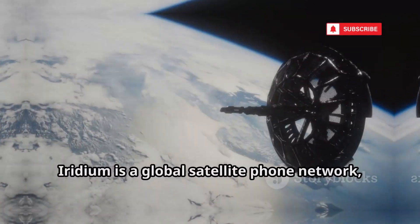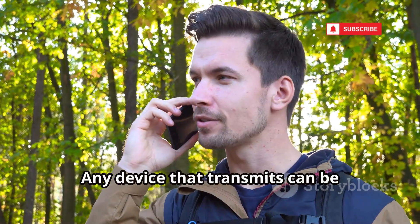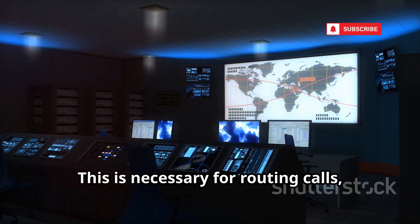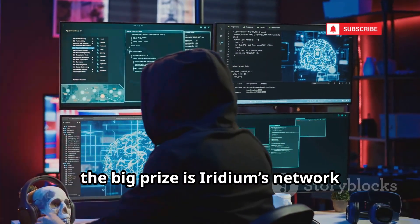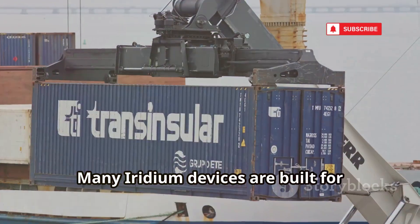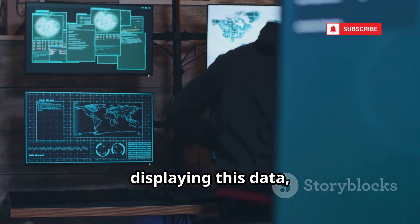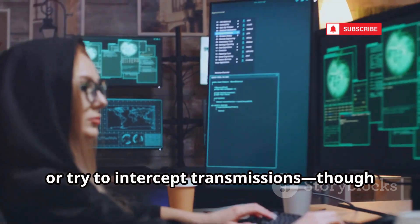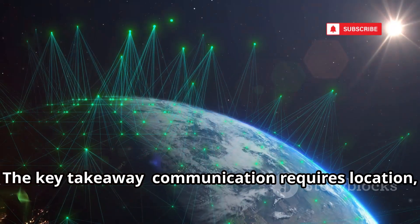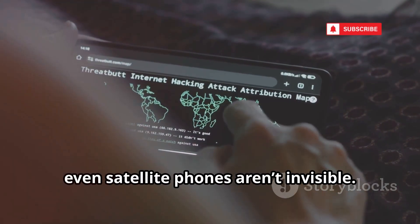Now let's talk about satellite phones. Iridium is a global satellite phone network covering the entire planet with 66 satellites. Any device that transmits can be located — when you use a sat phone, the network knows your general area, necessary for routing calls but creating a record of your movements. For hackers, the big prize is Iridium's network data, hard to access but valuable for tracking sensitive users. Hackers could target web platforms displaying tracking data or try to intercept transmissions, though encryption makes this tough. Using a satellite phone leaves a digital trail even in remote areas — even satellite phones aren't invisible.